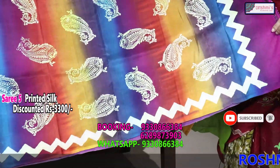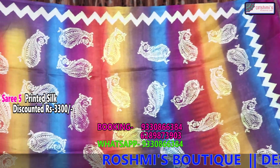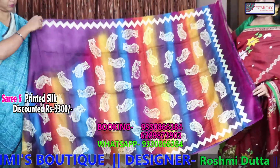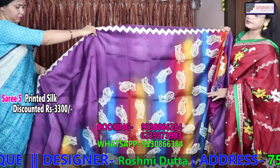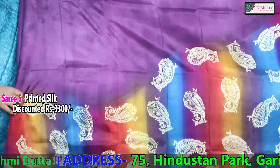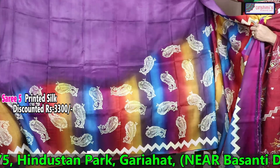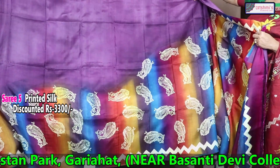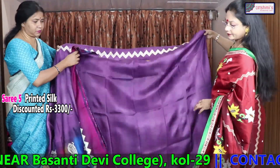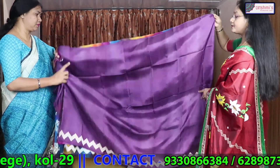This is another printed silk. This will come in the archal — it is a diagonal design. From the archal to half saree this diagonal gun spray will go, along with the discharge print. The body colour is light magenta. This is the blouse piece. The price is 3300.